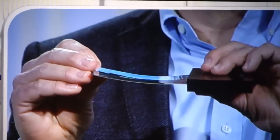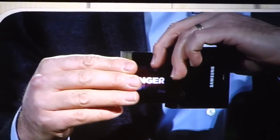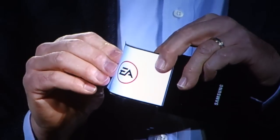Extremely thin plastic, so instead of glass, so it won't break even if it's dropped, and we can actually bend the screen. Imagine the products you could design with this.